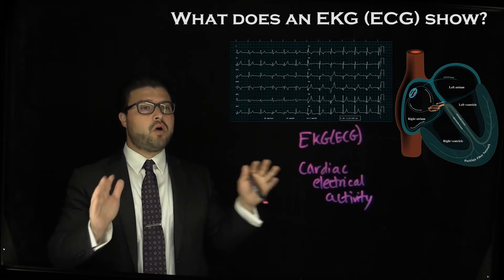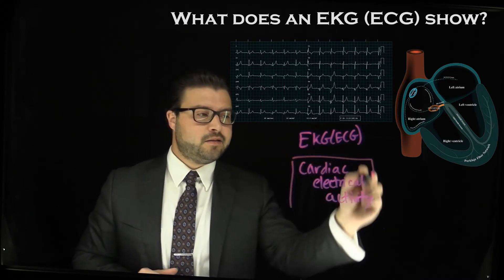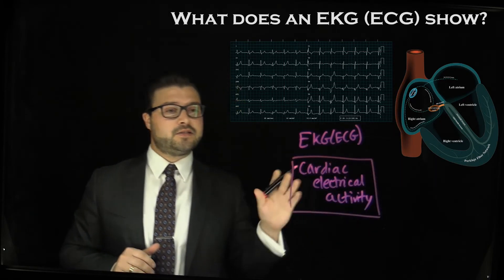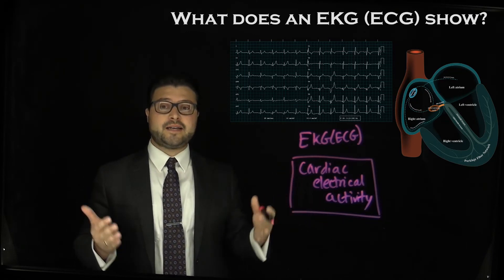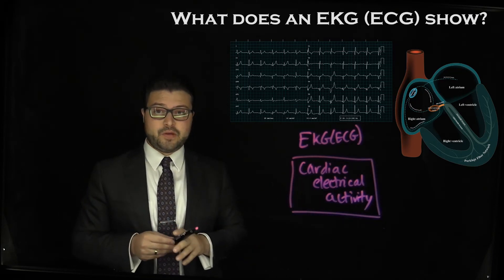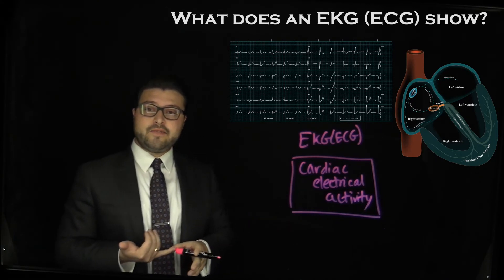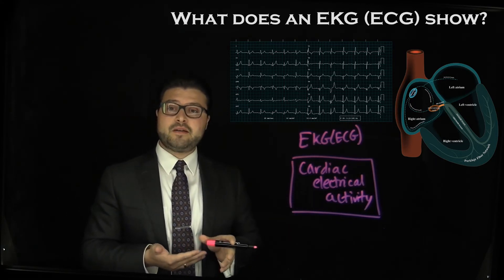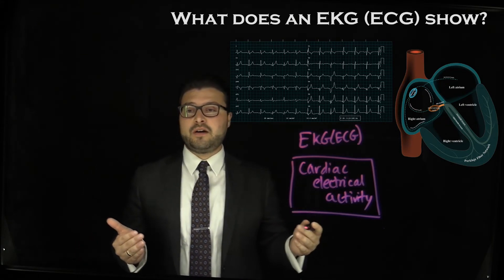The main thing is what does an EKG show — it is the cardiac electrical activity, and it is super helpful. It is one of the most commonly used diagnostic tools in medicine today. Over the last 100 years it's still persisting. It's non-invasive, simple, rapid, cost-effective, and tells us a lot about what's going on with the underlying heart.